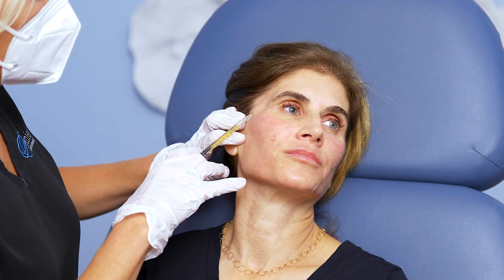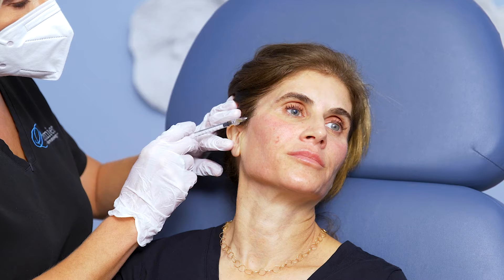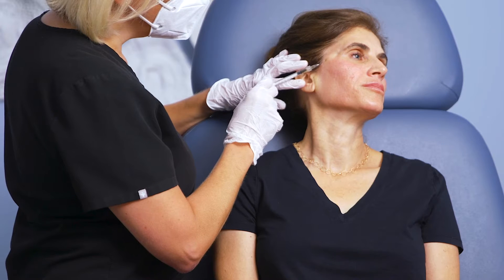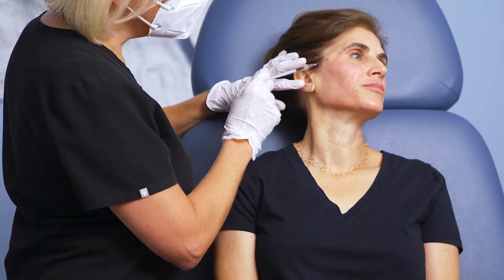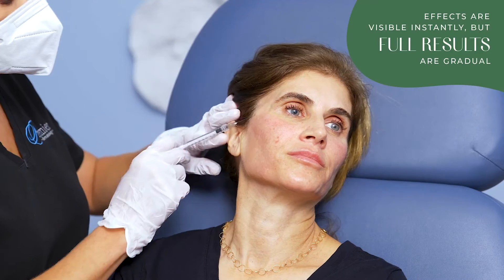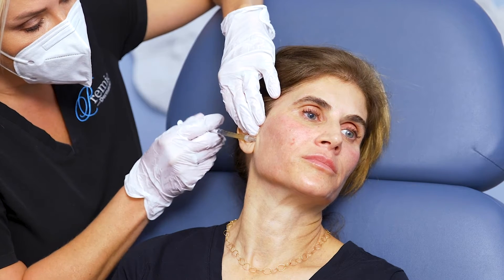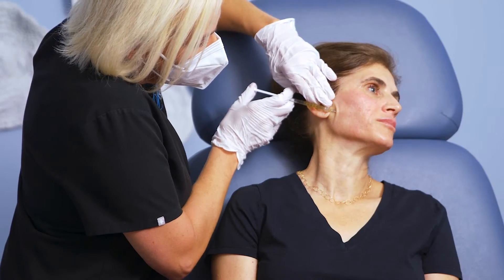So we're going to start with a little bit of PRP. I'm going to thread it through her temple area here. Even if I go into a blood vessel with this, it's her own natural plasma and serum. Immediately you can see that when that collagen rebuilds, it's just going to smooth that area completely in. And the thing about this is it is a natural approach to rejuvenation.